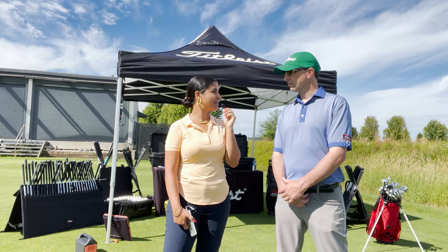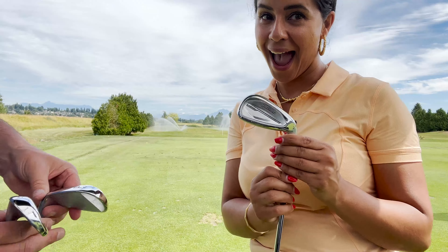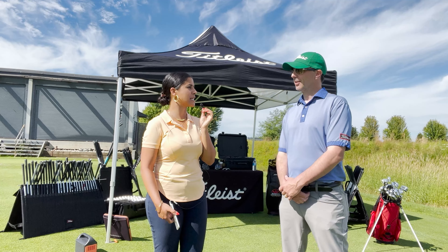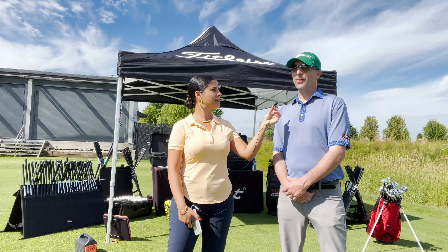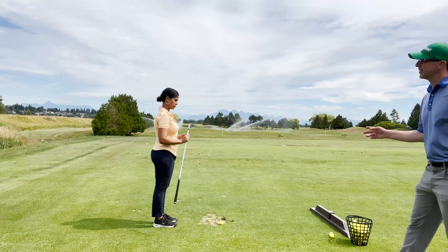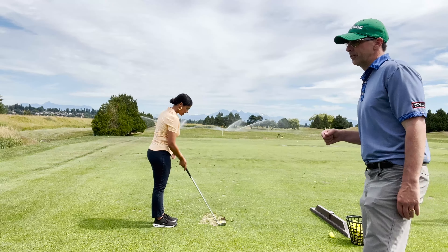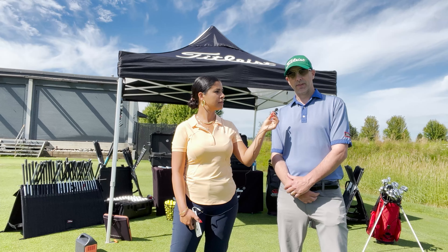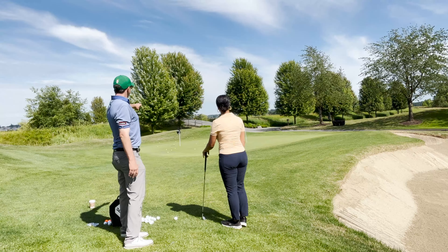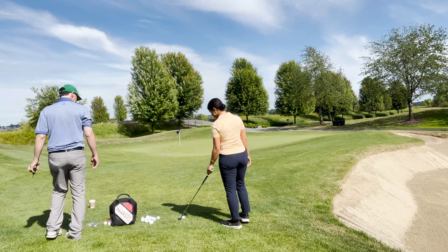What makes a Titleist fitting different than any other fitting? Or are they all pretty much following the same format? A Titleist fitting is a more in-depth style of fitting. We want our players to understand every piece of equipment they use, especially from the ball out. We want to make sure their ball is perfect, their putter is perfect, their wedges are perfect. We're not in any kind of a rush to just get a player a full set — that's why we do it in segments. We like to do it from the hole out, so it's great to start with a wedge fitting.